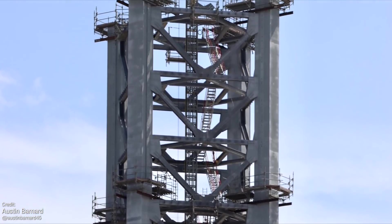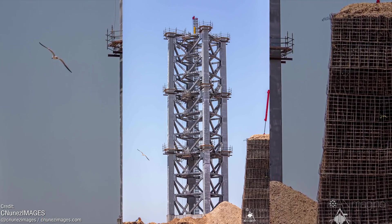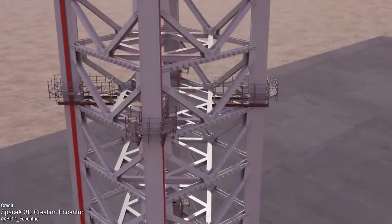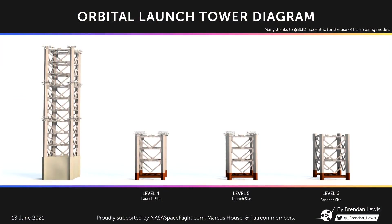The first segment was installed earlier last month, and we've already seen a further two segments added to that, with three more confirmed to be built and ready to be added. The current belief is that the tower will have seven to eight of these segments in total, since this many will bring it to about the same height as the full Starship vehicle. Brendan Lewis has showcased a great infographic showing the status of the launch tower and the quantity and whereabouts of the segments waiting to be stacked — thank you, Brendan, once again for the amazing work.